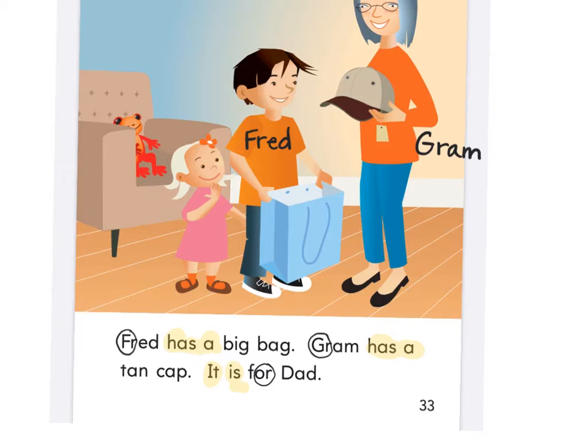My kids call their grandmas Nana and Nanny. Now I want you to look — Fred has a what? Big bag. What is the adjective describing the bag? It's big. And Graham has a what — what adjective is describing the cap? A tan cap. It's telling me what color the cap is. Who is it for? Dad.